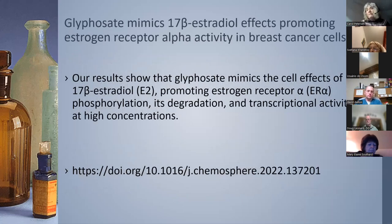Here's a reference for glyphosate and its estrogenic activity. We don't measure this as 17-beta estradiol, but we could be loaded with glyphosate contributing to estrogen dominance.